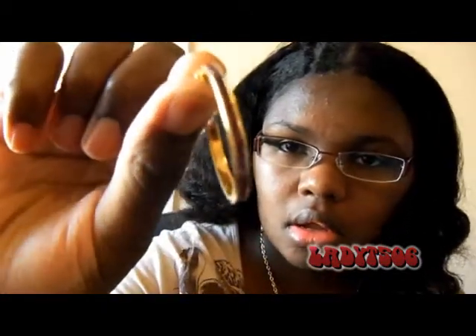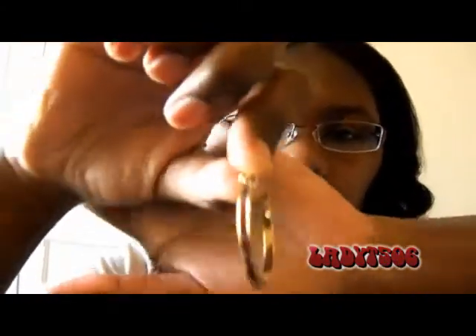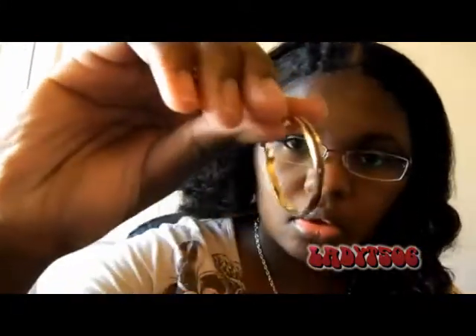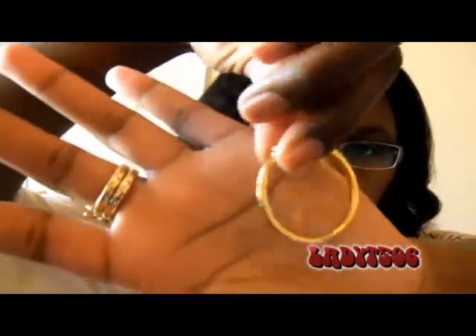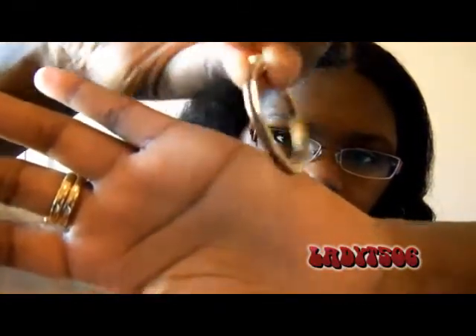I also got these hoop earrings and they have my birthstone on them — hope y'all can see that. They were really cute because they're not too big of a hoop, and they come in both gold and silver.